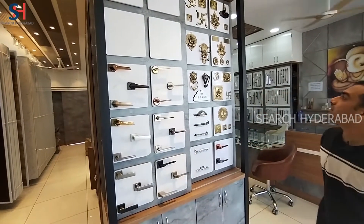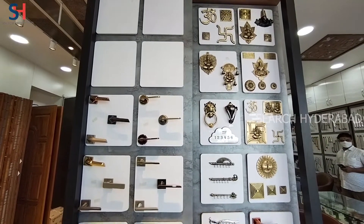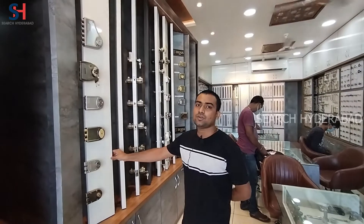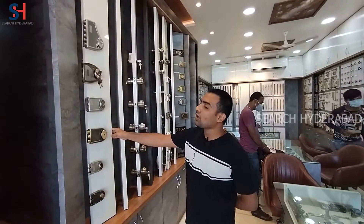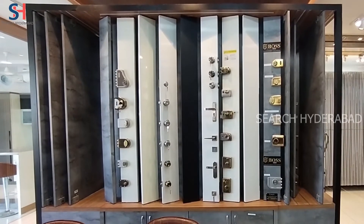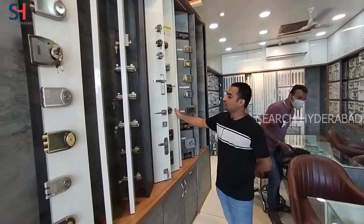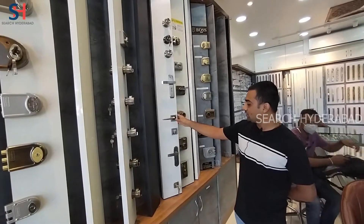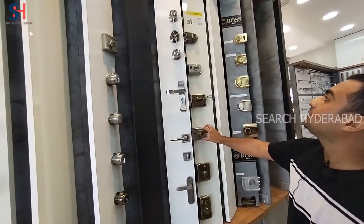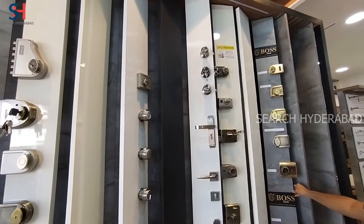There are other doors, locks, and lockers in various styles. Single door and double door, plus cylindrical locks, Godrej Locks, Mortise Locks, Single Door Locks, and Double Door Locks are available.